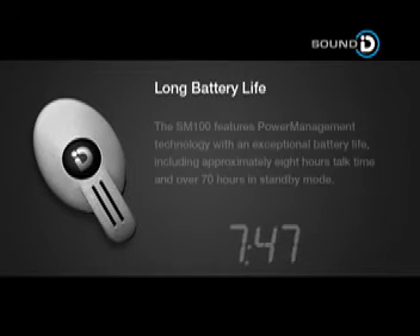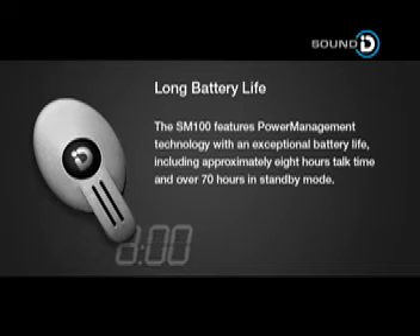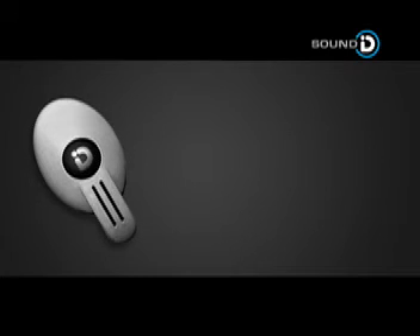The SM100 features power management technology with an exceptional battery life, including approximately eight hours talk time and over 70 hours in standby mode.